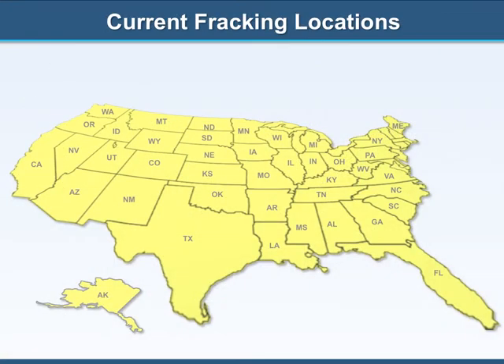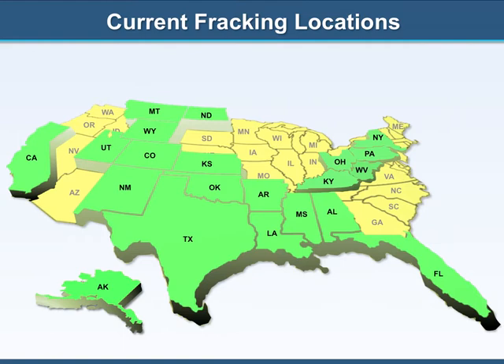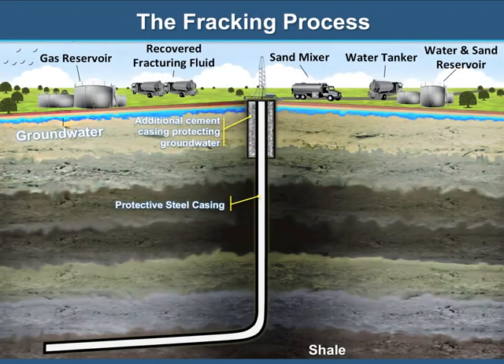The fracking process has been used or is currently being used in a number of states. The process begins with drilling a borehole into the earth to a depth of approximately 1.5 miles, or about 7,700 feet below the surface. Safety is a top priority and precautionary measures are in place surrounding the borehole, such as protective steel casing as well as additional cement casing at groundwater levels.